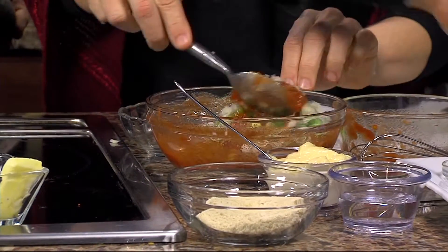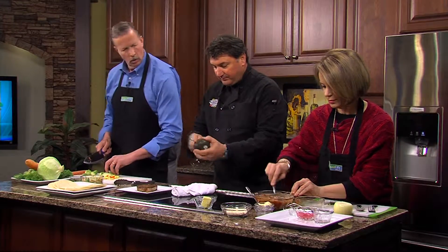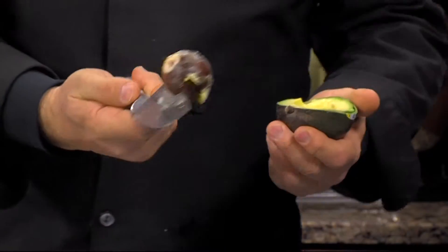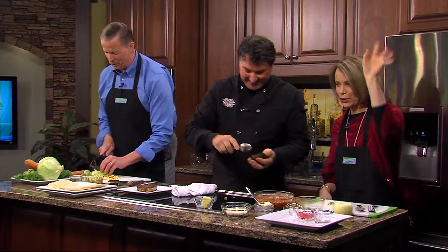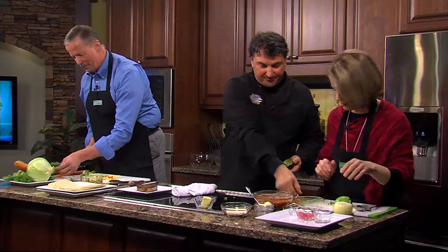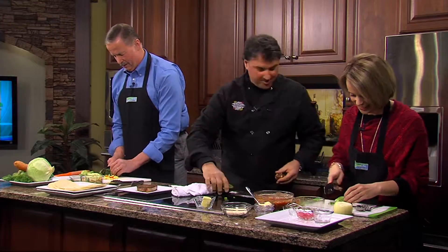We're going to garnish at the end with a little bit of avocado. With the avocado, you hit the knife real hard on the pit and it comes right out — we can tell you some stories about that. Just a couple of slices of avocado.